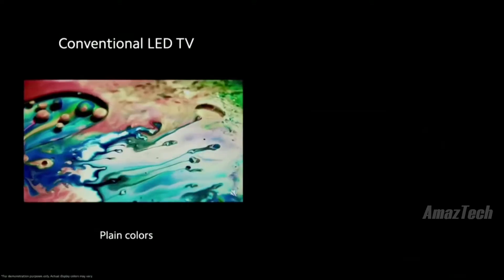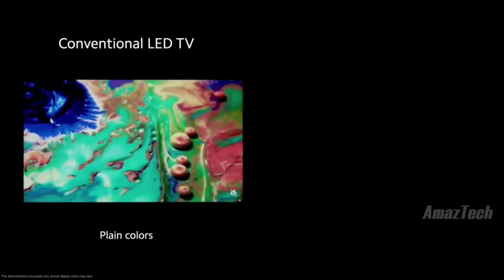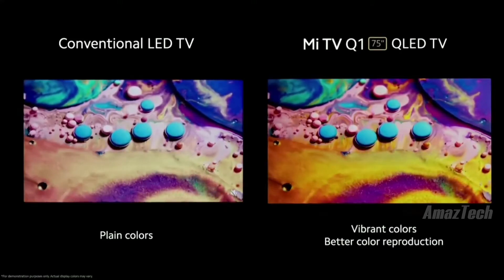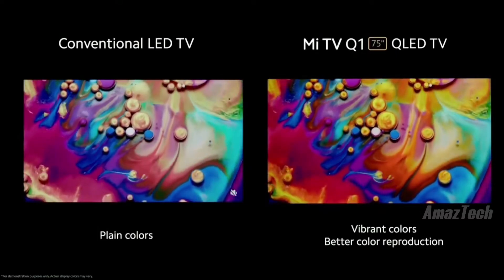What does this mean for you? How will this affect your media consumption? Let's take a look. Here we have a conventional LED TV — it's not bad, but the colors are a bit muted and flat. Now, what about when we add those quantum dots? I think that difference is pretty impressive, but let's back it up and take a look one more time.